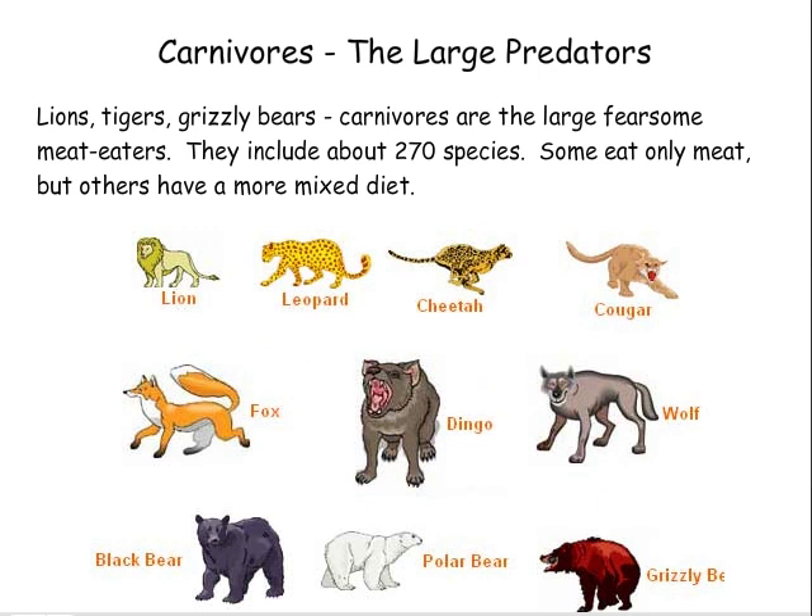Carnivores — the large predators. Lions, tigers, grizzly bears. Carnivores are the large, fearsome meat-eaters. They include about 270 species. Some eat only meat, but others have a more mixed diet.